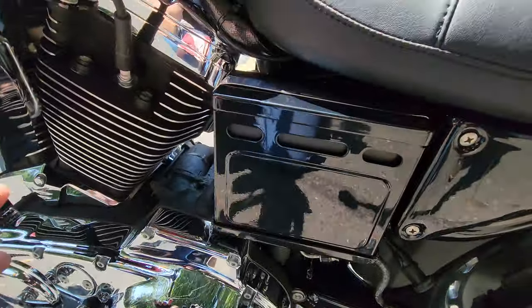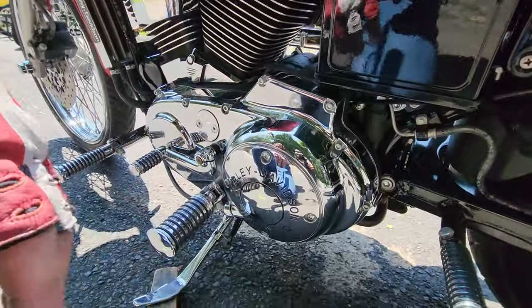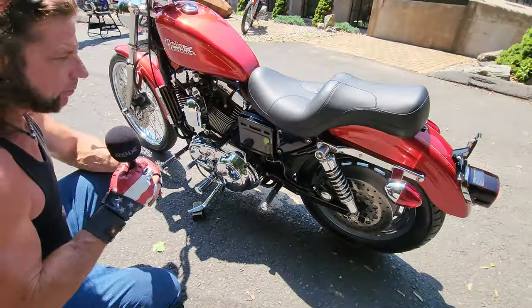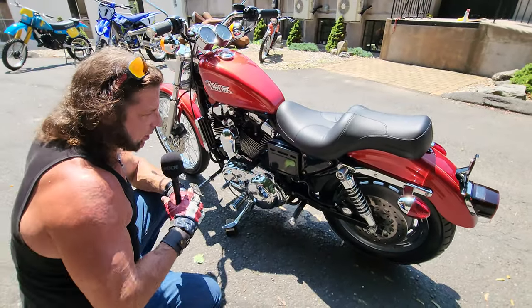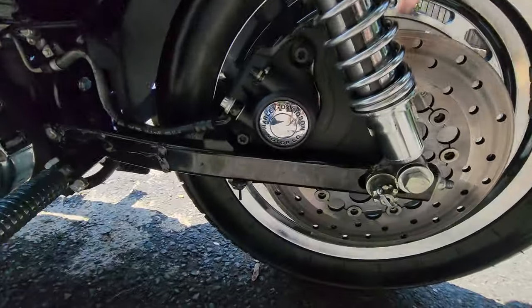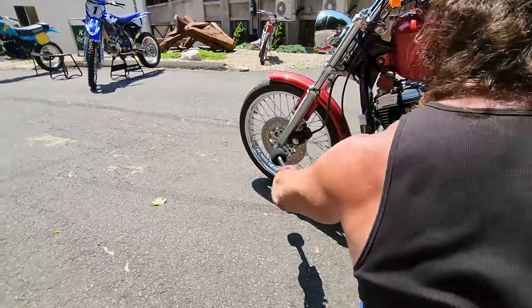The battery is brand new, we put in brand-new spark plugs, and everything's been done on the bike — all the fluids changed, the full 10,000-mile service, every nut and bolt addressed. It has Harley-Davidson caliper covers front and rear — that's an option — and Harley-Davidson axle covers on the front forks as well.